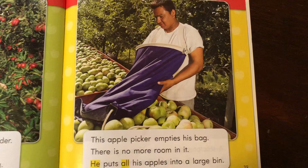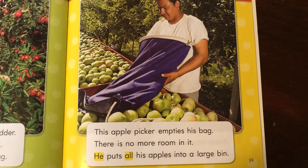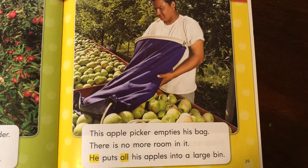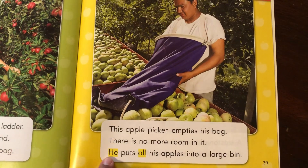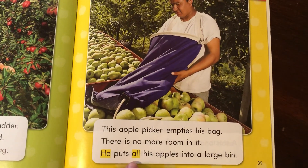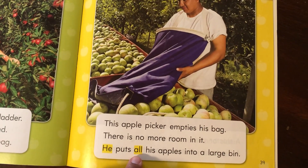This apple picker empties his bag. There is no more room in it. He puts all his apples into a large bin. He. H-E. He. All. A-L-L. All.